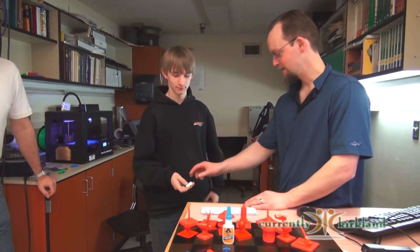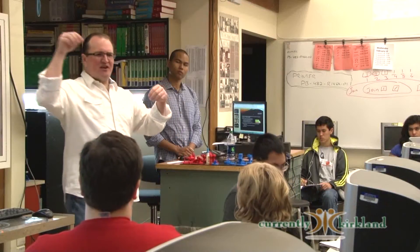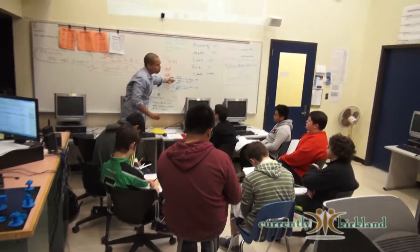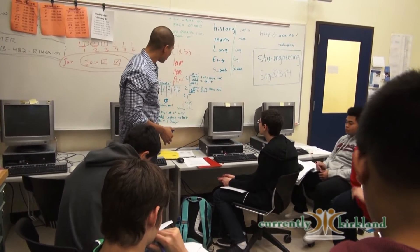Greg Shelton of the TEALS program outlines this method as a solution to a problem within the education system. TEALS is a really cool opportunity for the students. Essentially, we have Microsoft employees that come in and they work with the students and work with me — they're content experts in programming. They help teach the class and train teachers to bring computer science to every high school.